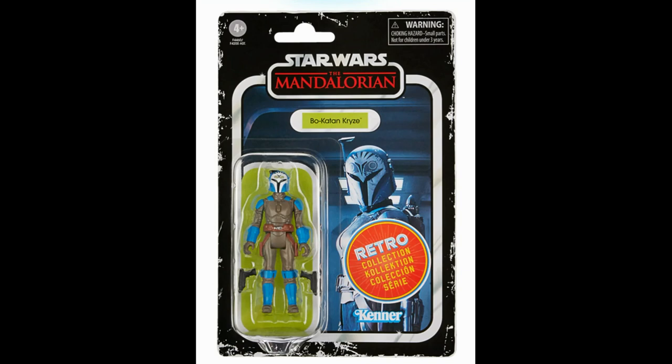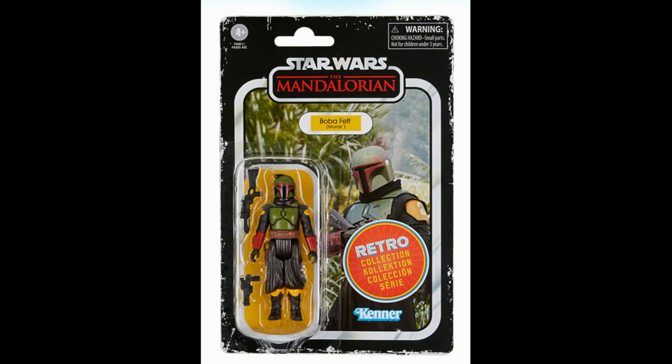Next up, Bo-Katan Kryze. We know we're getting a Bo-Katan in the Vintage Collection — she's currently up for pre-order at most places. I find the bright green of the name pill and card backing slightly odd given the rest is blue, but I understand it definitely pops. I love seeing another Mandalorian character in this vintage 5-POA Kenner style. She's got two blaster pistols, the card art looks fantastic, and knowing what they did with the Black Series version, I'm really looking forward to the Vintage Collection release.